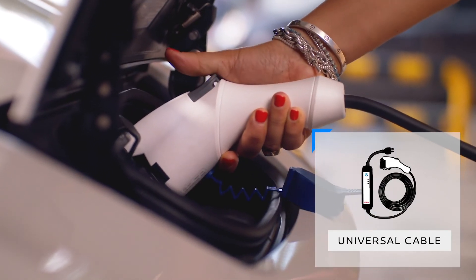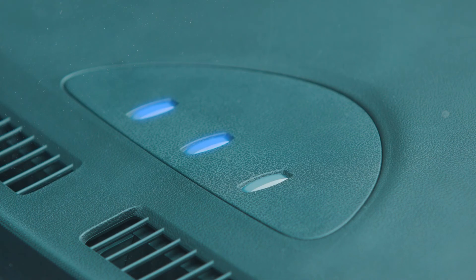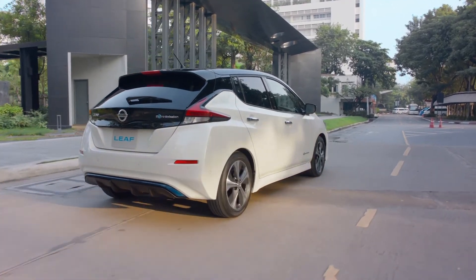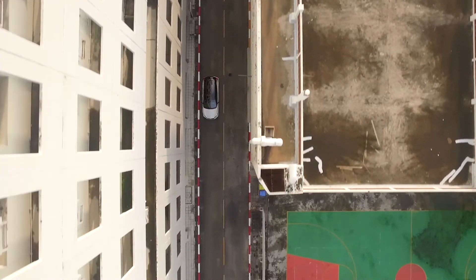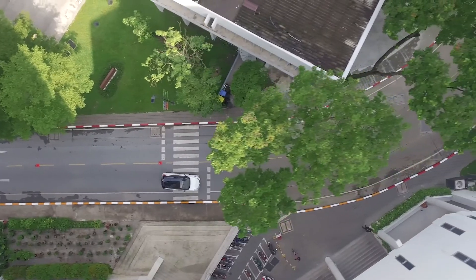I need this — literally push it in here. Oh, easy! This is the perfect car for the city. I'm never going back to a normal car.